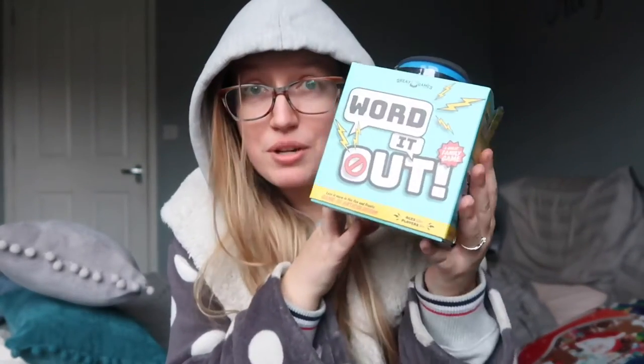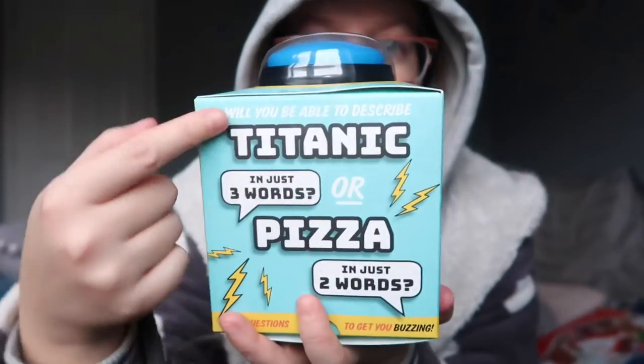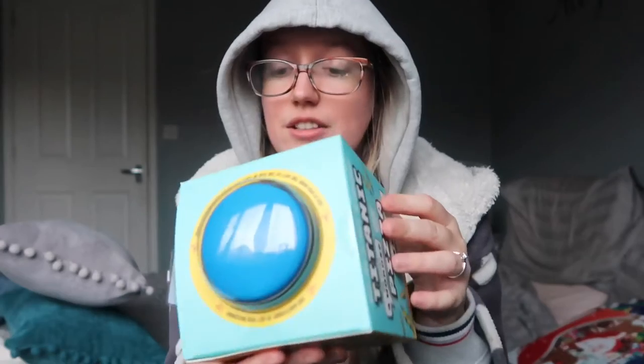While we were at Aldi we also picked up a game, because what is Christmas without a game? We got 'Word It Out,' which is a buzzer game. It contains 100 easy word cards, 100 hard word cards, a sand timer, a buzzer, and instructions. I think you're given a topic and then you have to describe it in a set number of words. A few drinks over Christmas playing this is going to be pretty hilarious. I think it was about £7, and they had a doodle one and a quiz one too.